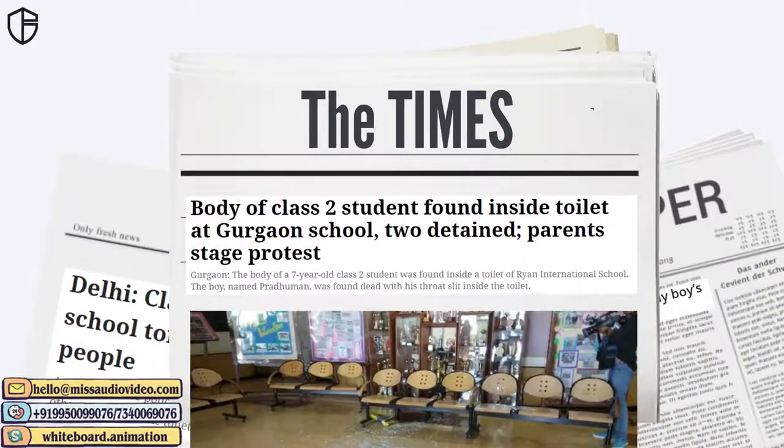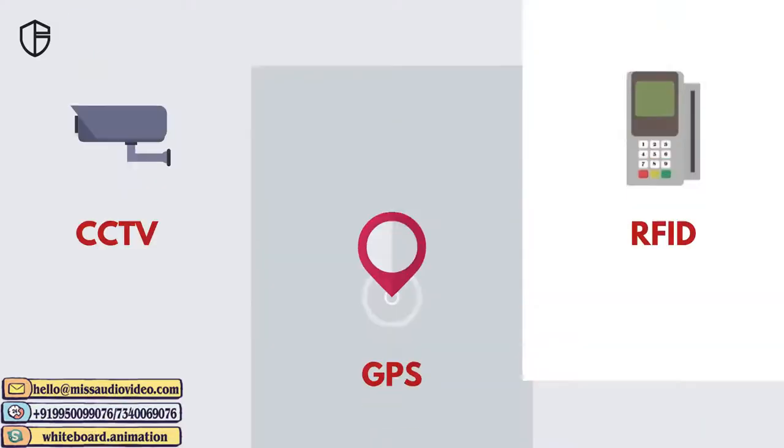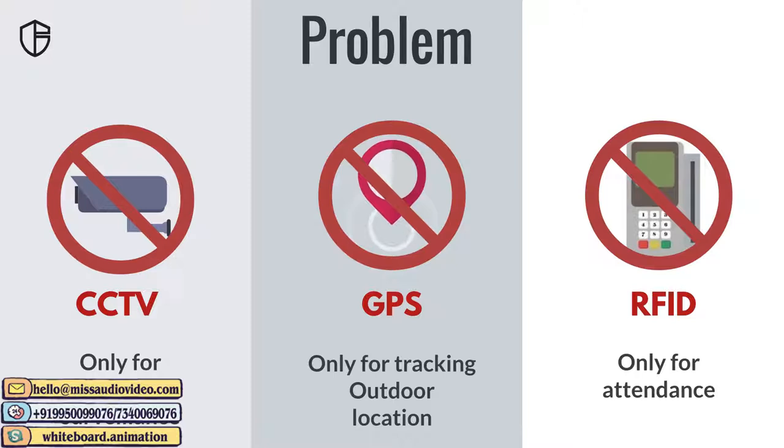Recently, many shocking incidents in schools have endangered children's lives. Whether intentionally or accidentally, the incidents of innocent children being killed are increasing.